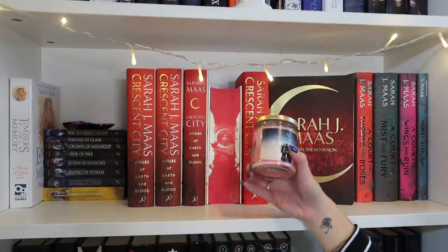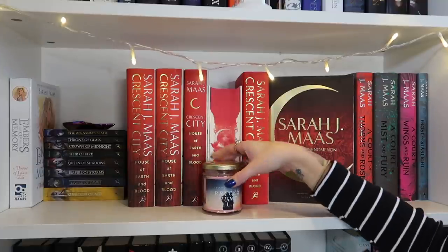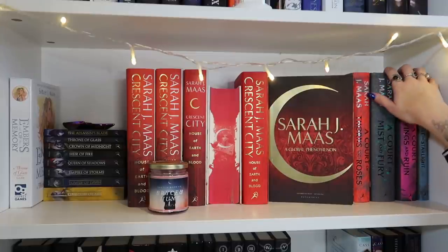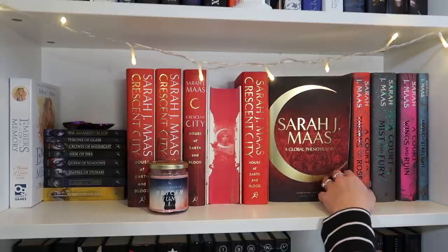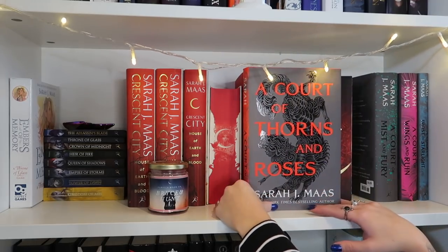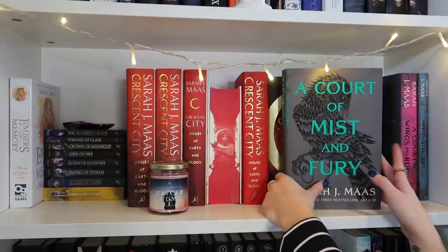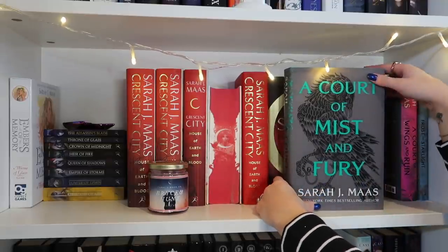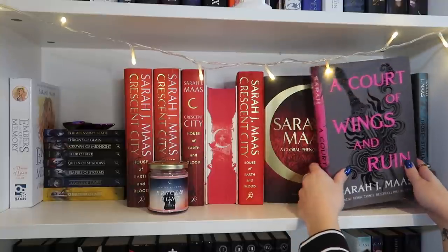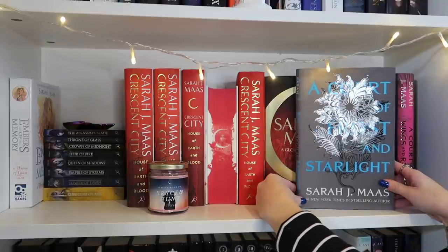Then I have a Bryce and Hunt candle I made myself — it smells really good and matches the books. I also have the new hardcover editions of the Acotar series. I'll show you these: A Court of Thorns and Roses, A Court of Mist and Fury — which is definitely my favourite and also my all-time favourite book — A Court of Wings and Ruin, and A Court of Frost and Starlight.